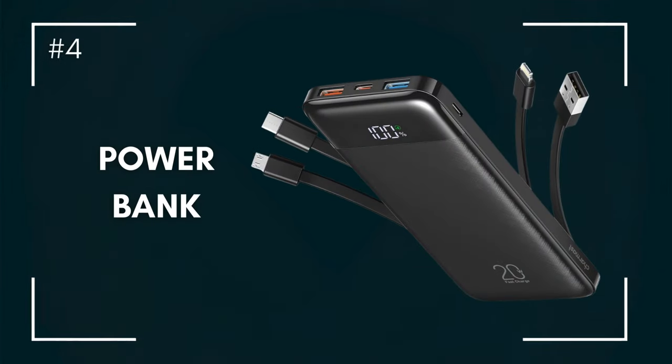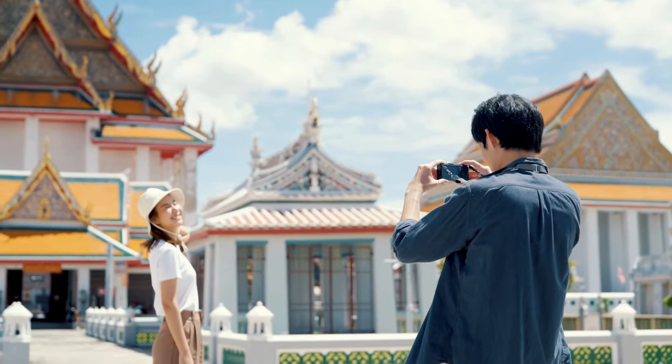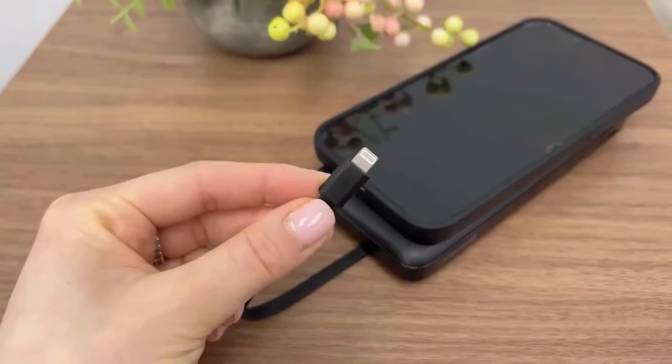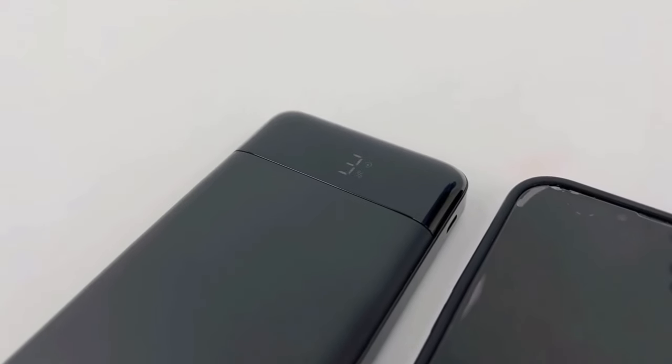Number four: the battery pocket. Imagine being in front of the perfect postcard-worthy picture and your phone runs out of battery — the horror. The convenient design of this portable charger ensures all your devices remain powered throughout the journey. Forget the struggle for outlets and the sadness of missing the best shots.